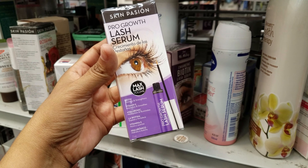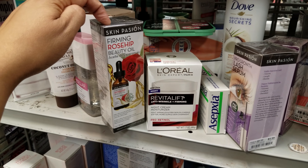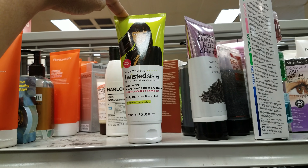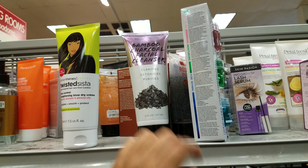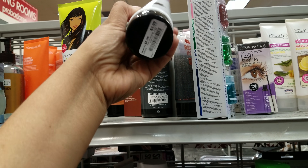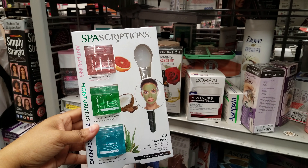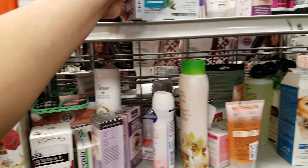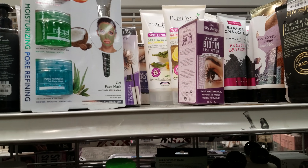Let's see what else here: Lash Serum Pro Growth — they want six dollars. Firming Rose Hip — we always see the rose hip beauty oil at TJ Maxx and Marshall's — this is going to be six dollars here. Then we have Twisted Sister Fist Control Straightening Blow Dry Cream — this is going to be five. Bamboo Charcoal Facial Cleanser — five dollars. Anti-aging moisturizing pore refining gel face mask — these are six dollars.